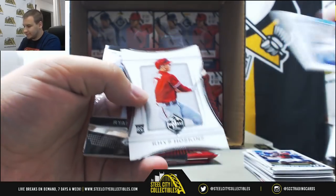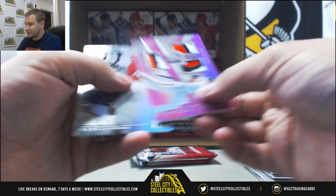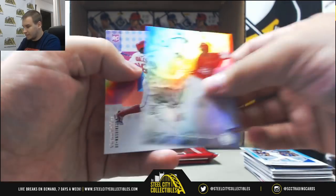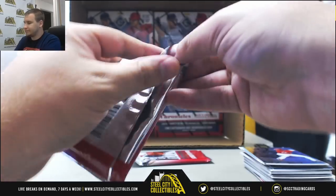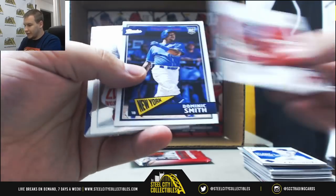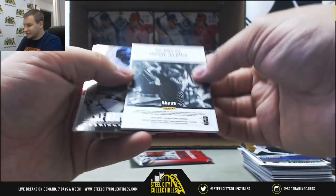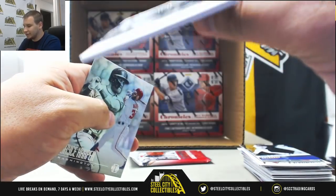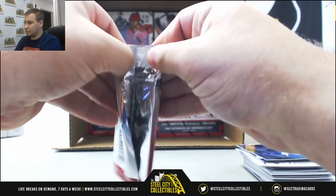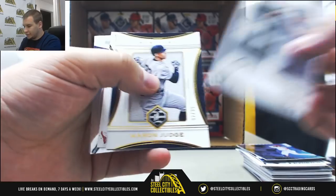Cody Bellinger to 199. And for the Orioles to 49, Spectra Triple Patch Neon Pink, Austin Hayes. Juan Soto rookie. Regular base — Ohtani, McMahon, for the Braves. Nice hit — Ozzie Albies rookie auto, 1099. And last one here to 99, Aaron Judge, another Ohtani.